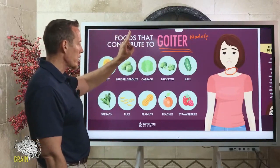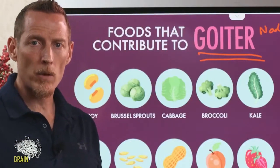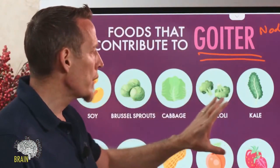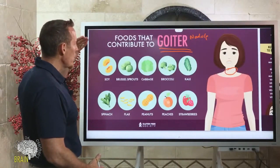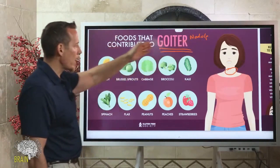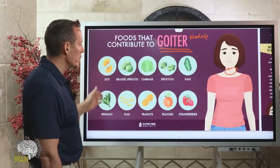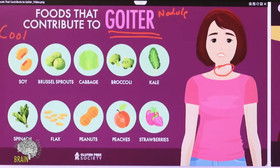Aside from gluten and dairy — which can both impact thyroid function through molecular mimicry by creating autoimmune disease — these foods are known as goitrogens. So if you're struggling with a thyroid nodule and these are staple foods in your diet in a big way, you might want to reevaluate the quantities you're eating. You might also consider cooking them.